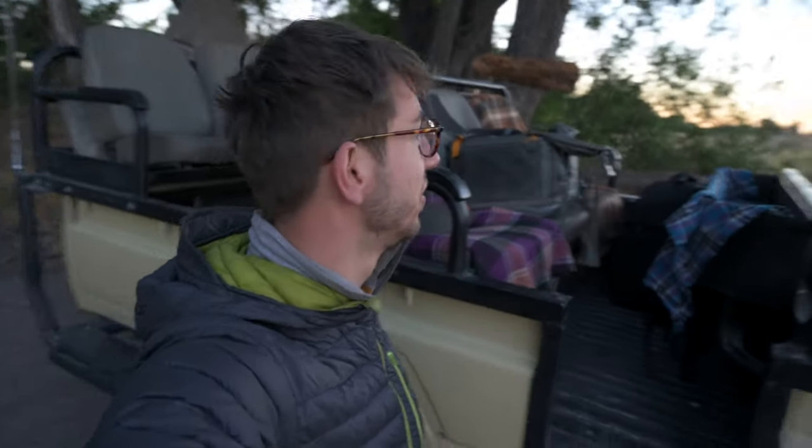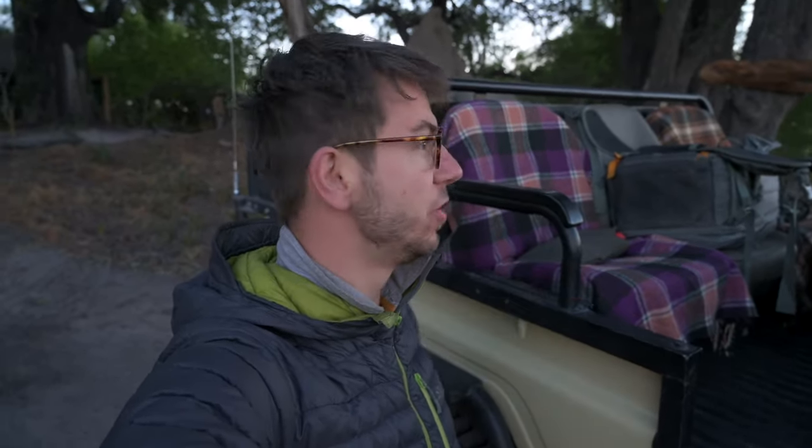Welcome to our first morning on the Okavango Delta. We're just getting ready to head out in the jeep. Just had some breakfast and now we're going to head out and hopefully track some lions. The great thing about here is we can move a little bit more, go off road, so fingers crossed we'll catch up with them. We're going to get cracking and see if we can find some good wildlife.